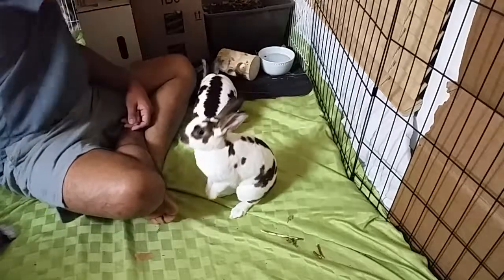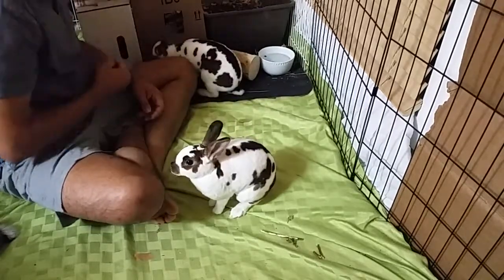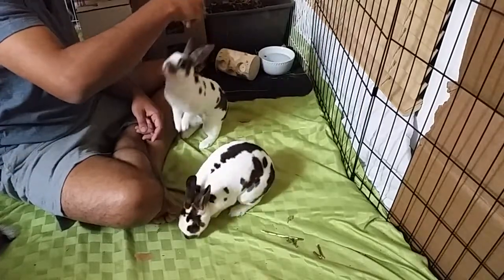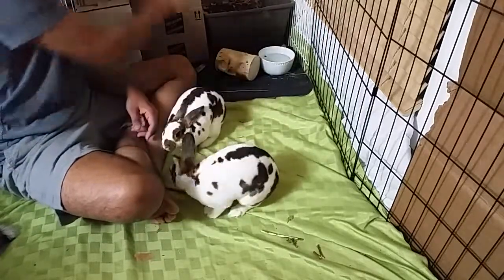So you can see Coco's pretty good at it. Nana has a little bit of trouble. Up. That's good girl.